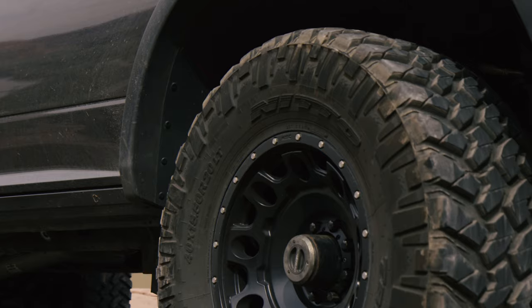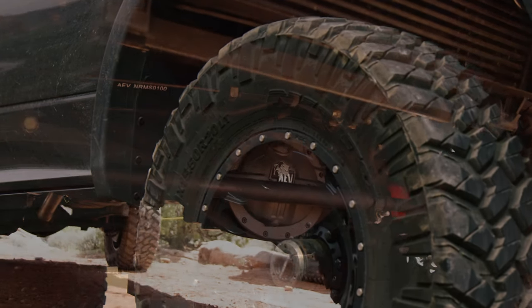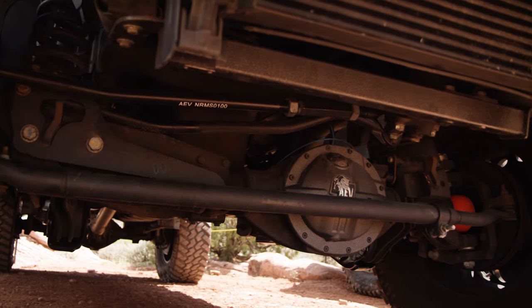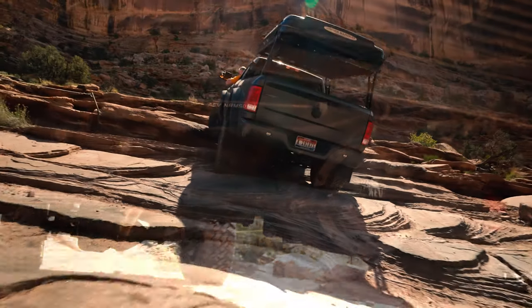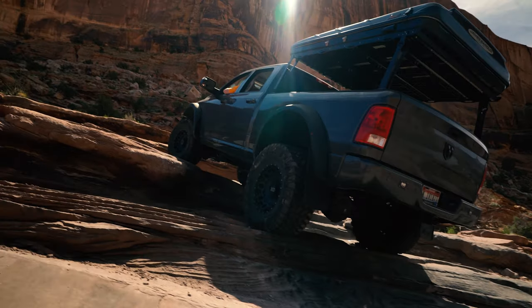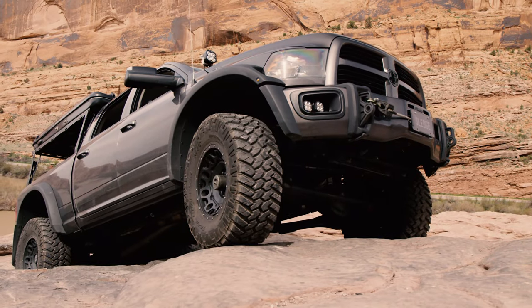From there I tackled the drivetrain. I matched up 4.88 nitro gears with the 40-inch tires to give me a little bit more mechanical advantage, take some of the load off of my transmission and everything else, and added air lockers front and rear just in case I need a little extra traction.